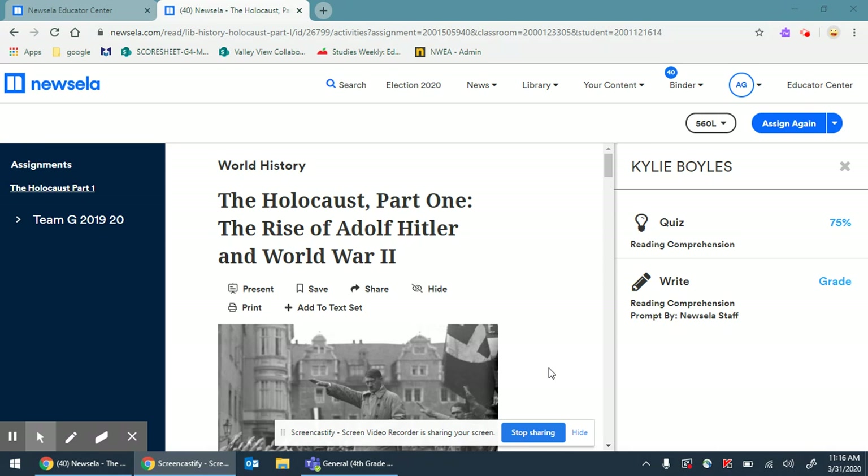I'm looking at, on your screen here, the Newsela article we assigned on Monday. I have Kylie's up. I have her permission to use what she's done here. It isn't perfect — you can see her quiz was 75% — which is no big deal because she can learn from whatever mistakes she made.